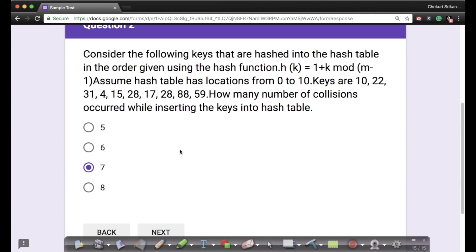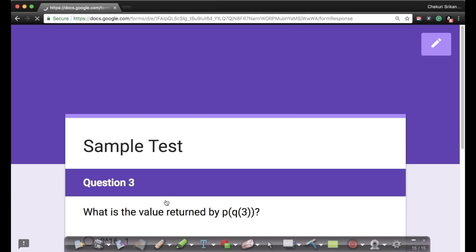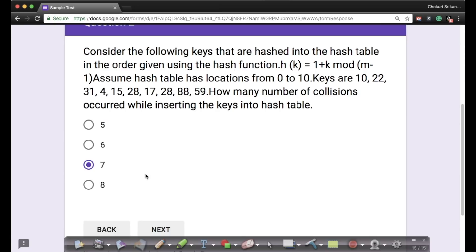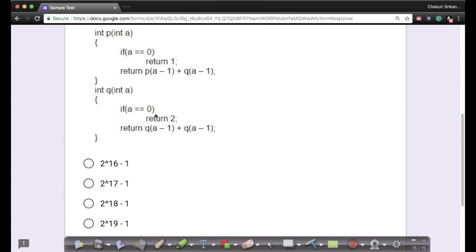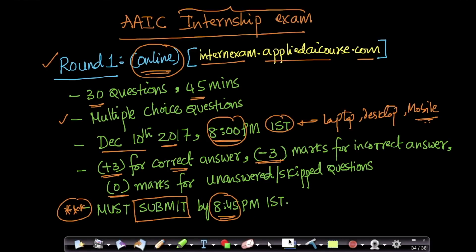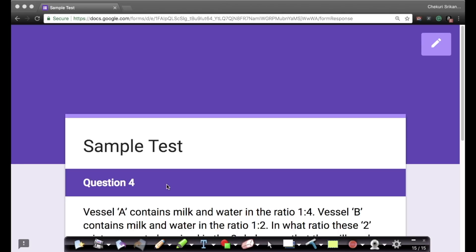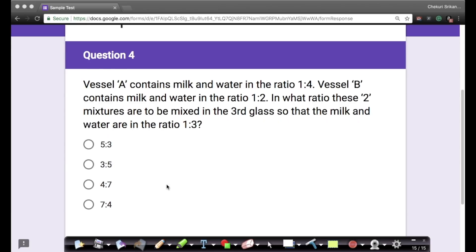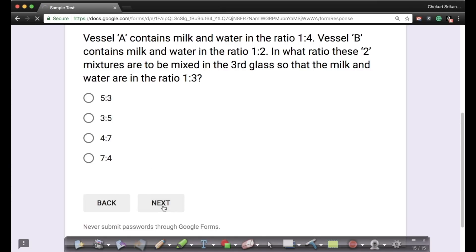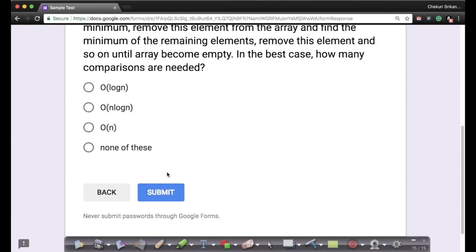If you want to answer a question, feel free to answer it. If you don't want to answer it, you can skip it and go to the next question. At any point in the test, you can go back and answer a previously unanswered question or change a previously answered one. The submit button is always at the last question. At 8:45, you need to reach the last question and click submit — if you do not press the submit button, all previous answers are also not submitted.